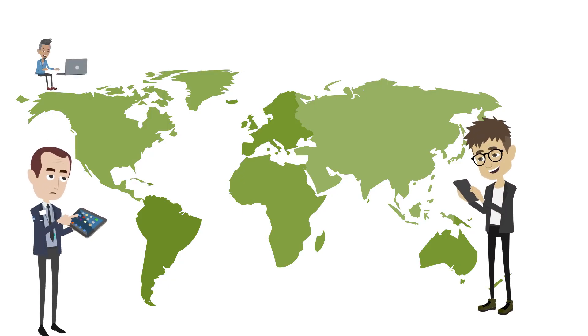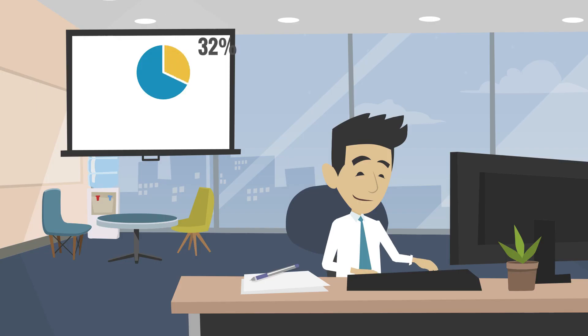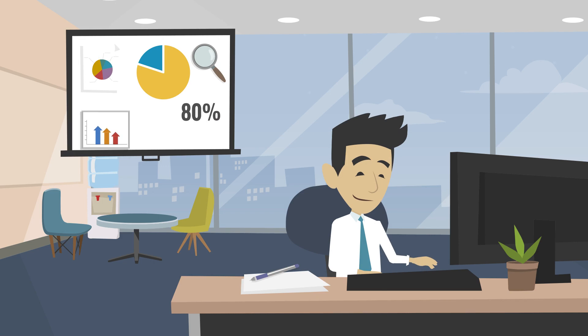Mr. Sharma, his staff, and customers can access these records anytime and anywhere. The workshop can now analyze customer flow and keep track of business performance via an interactive dashboard.